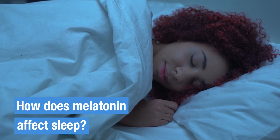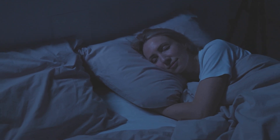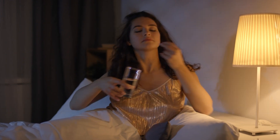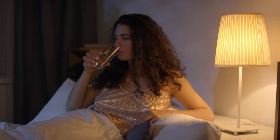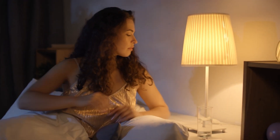So how does melatonin affect sleep? When it gets dark, your body increases melatonin production, signaling that it's time to sleep. By taking a melatonin supplement, you can mimic this natural process, signaling your body that it's time to wind down. This can help you fall asleep faster and improve the overall quality of your sleep.